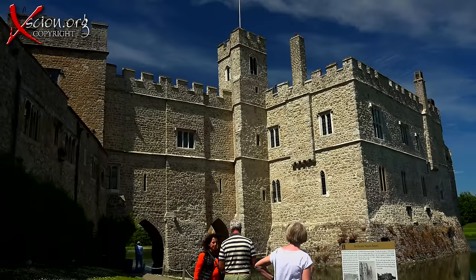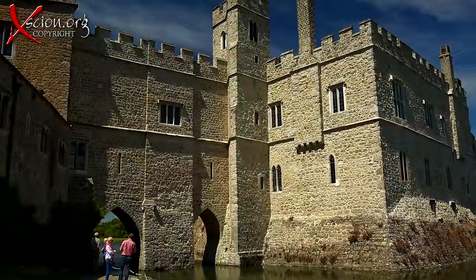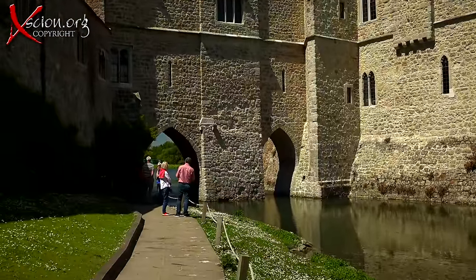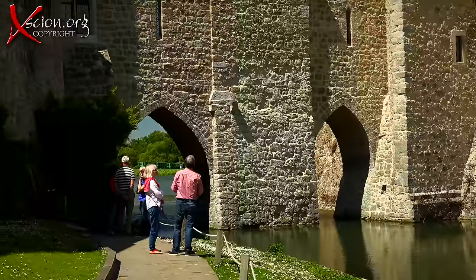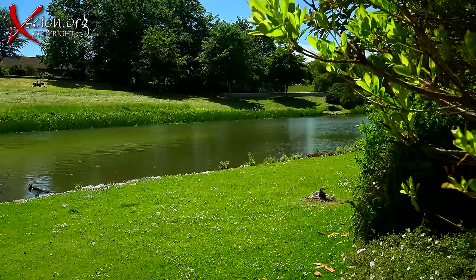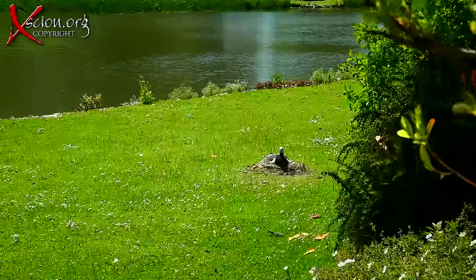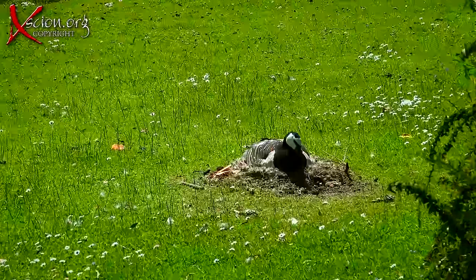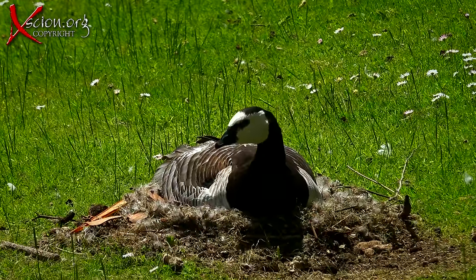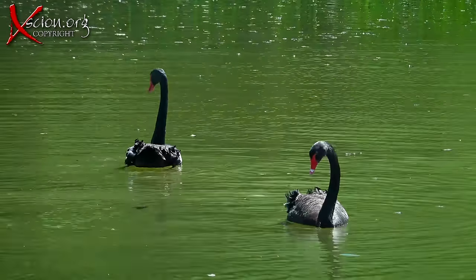In times past, a Norman stronghold, bought in 1278 by King Edward I's wife Eleanor of Castile, later transformed by Henry VIII for his first wife, Catherine of Aragon. In fact, no fewer than six medieval queens lived here. The castle is bird-friendly, and one can enjoy a little bird-watching. This is a barnacle goose nesting by the lake. The beautiful black swan is an icon of Leeds Castle.